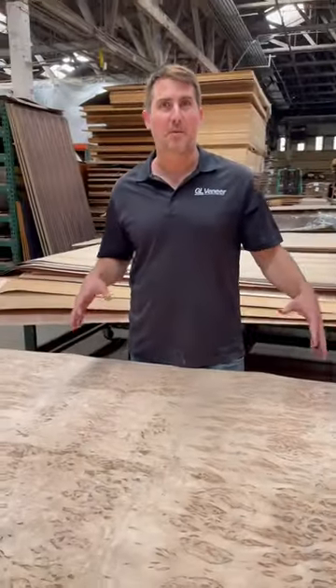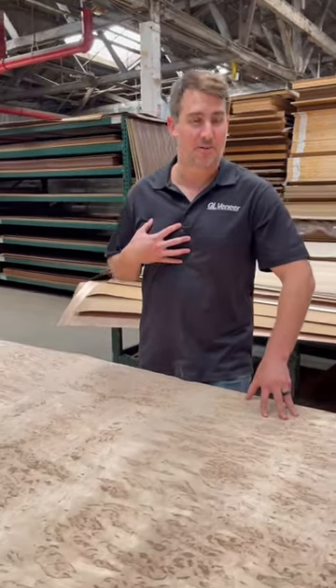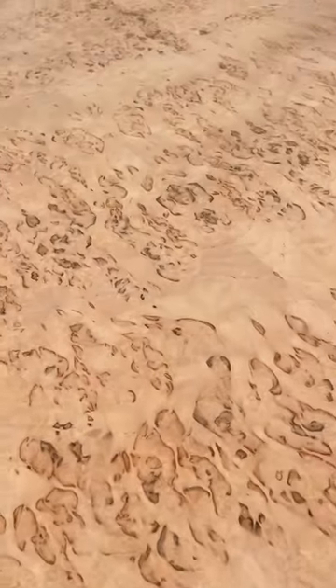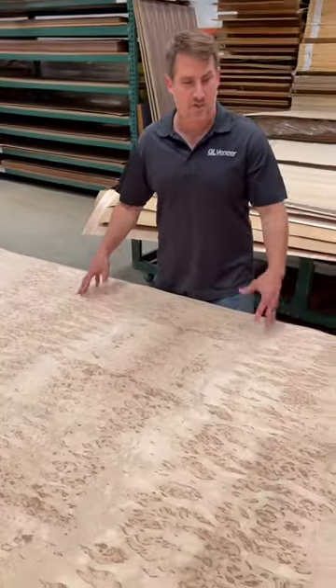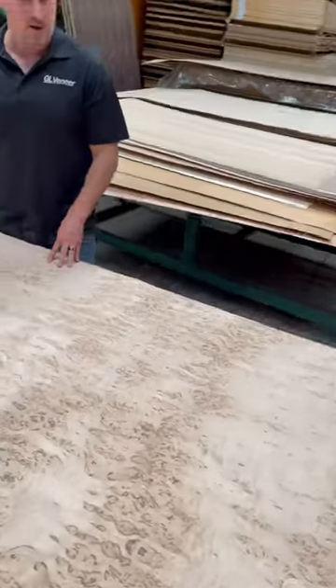So this is Karelian birch, one of my personal favorites. Karelian birch is one of the most luxurious, rare species that we have in our inventory. You can see just by its appearance, it almost looks like the sheet is on fire — just flaming figure throughout. It's super rare, hard to get in a consistent pattern, but one of our favorites here at GEHOP.